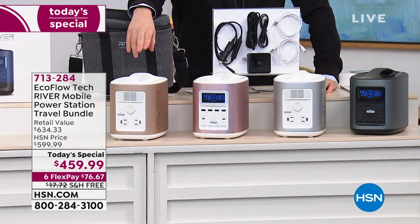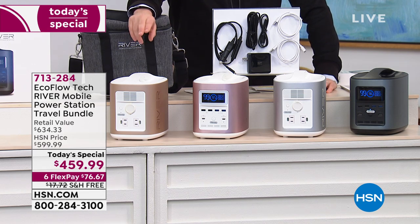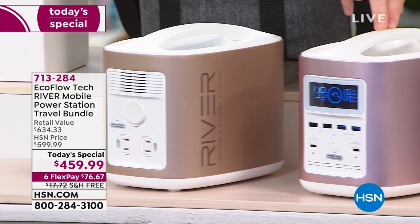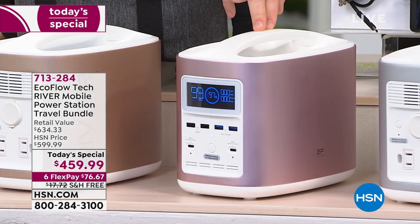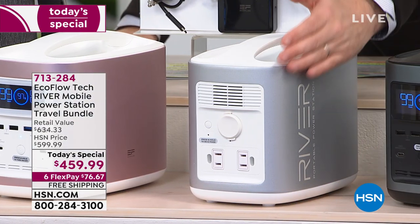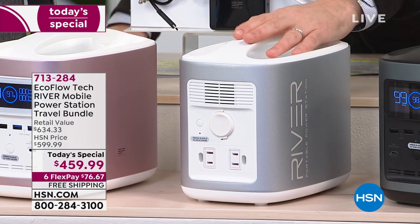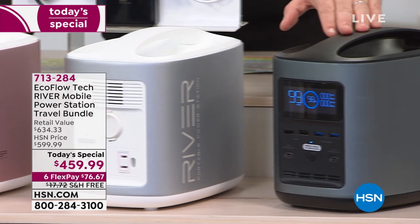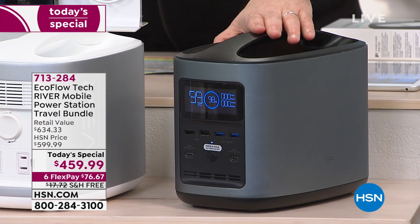We're going to show you how this works — you can plug regular things into it and it will keep them charged, keep them working, keep them powered. If you want rose, there are less than 500. The white in the system is really a silver and white — less than 150 of that. And we have about 500 left in black.